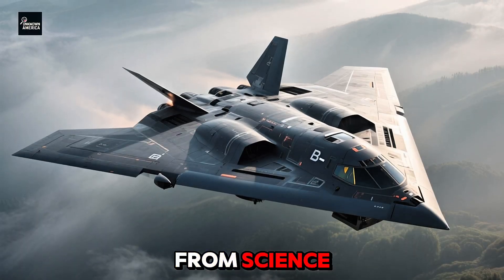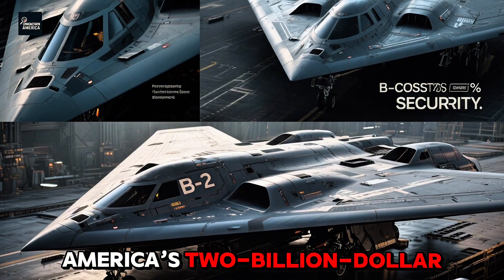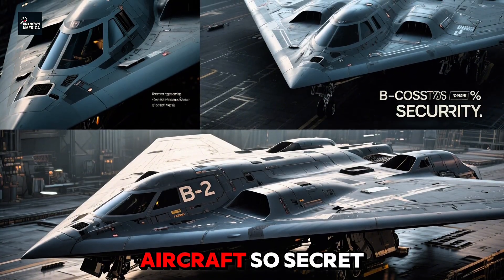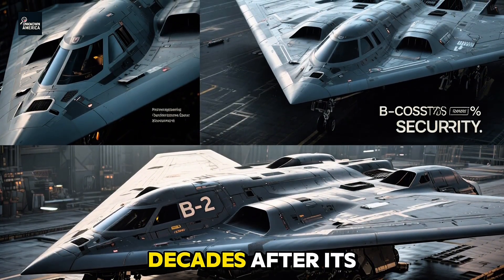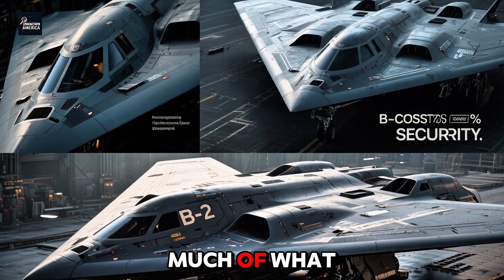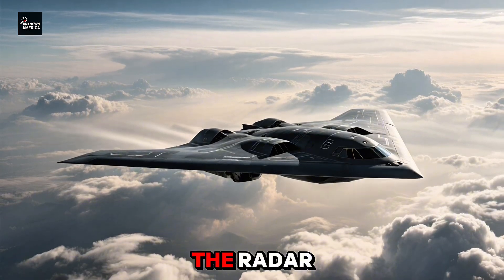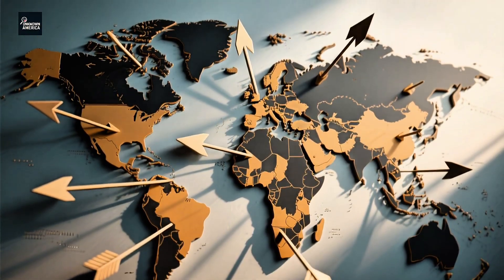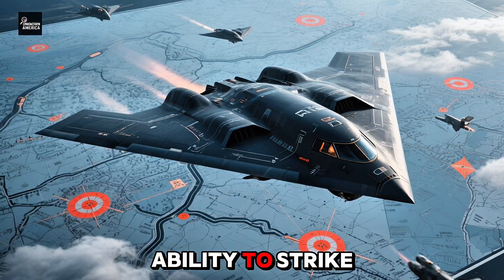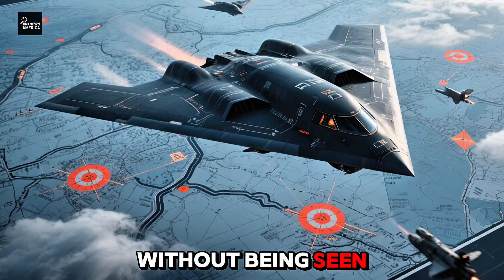This isn't a scene from science fiction. This is the B-2 Spirit — America's $2 billion stealth bomber, an aircraft so secret, so advanced, that even now, decades after its first flight, much of what it does remains classified. But the B-2 wasn't built just to fly under the radar. It was built to shift the very balance of global power, to give the United States the ability to strike anywhere, at any time, without warning and without being seen.